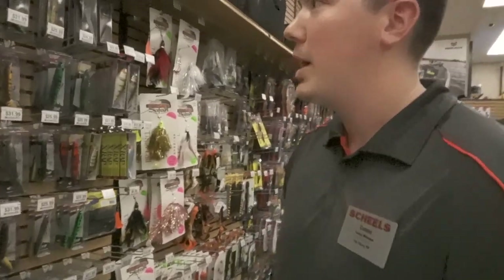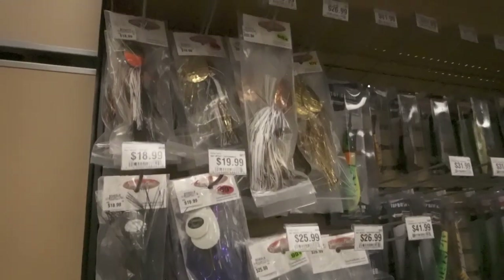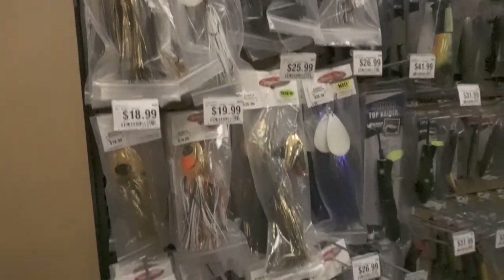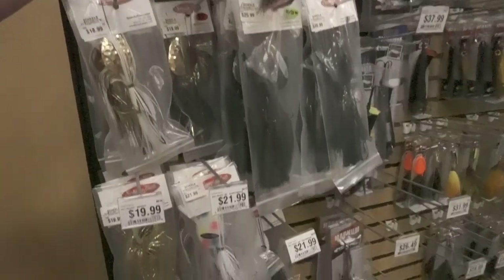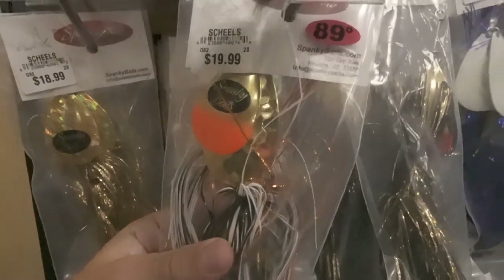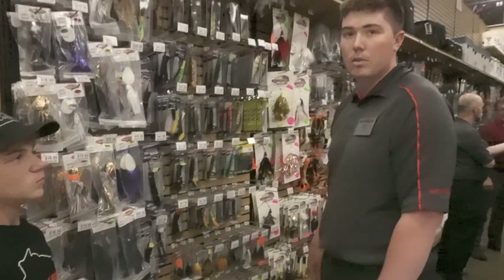So we brought in some new baits, some I'm really proud of. Last year we brought in Spankies — got a bunch of different colors. Spankies are pretty cool. We actually order them and you can choose the blade and the skirt color so you can mix and match. We kind of gather as a crew and pick some of our favorite colors.